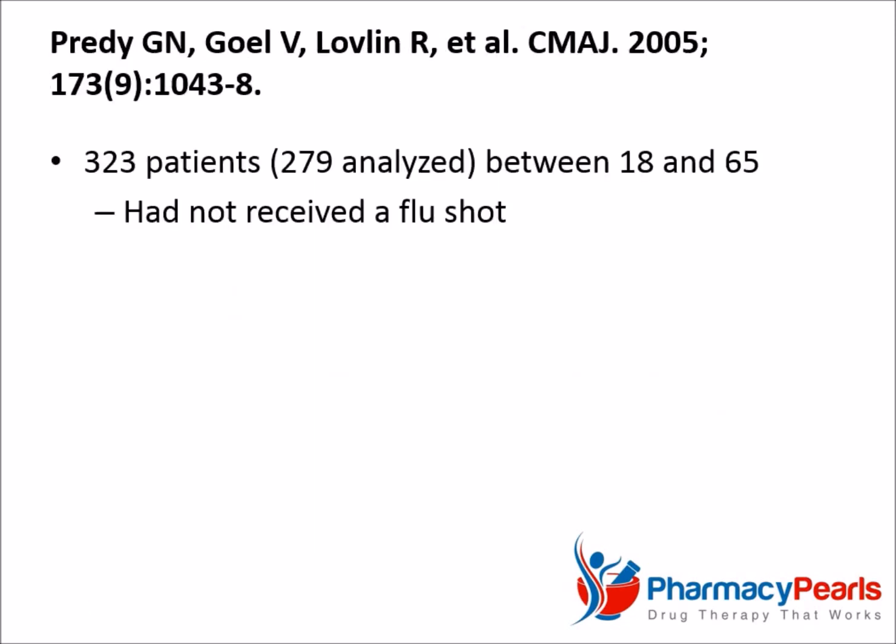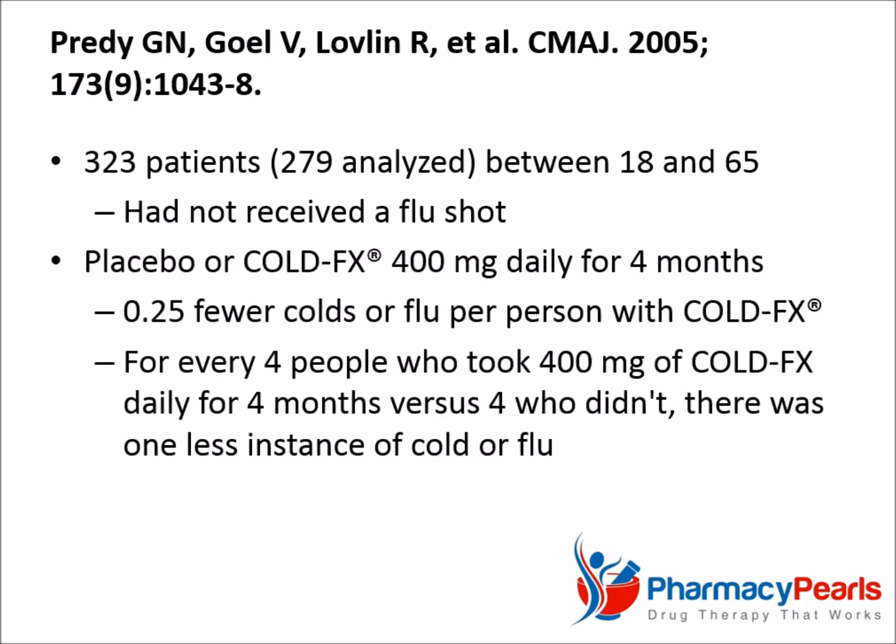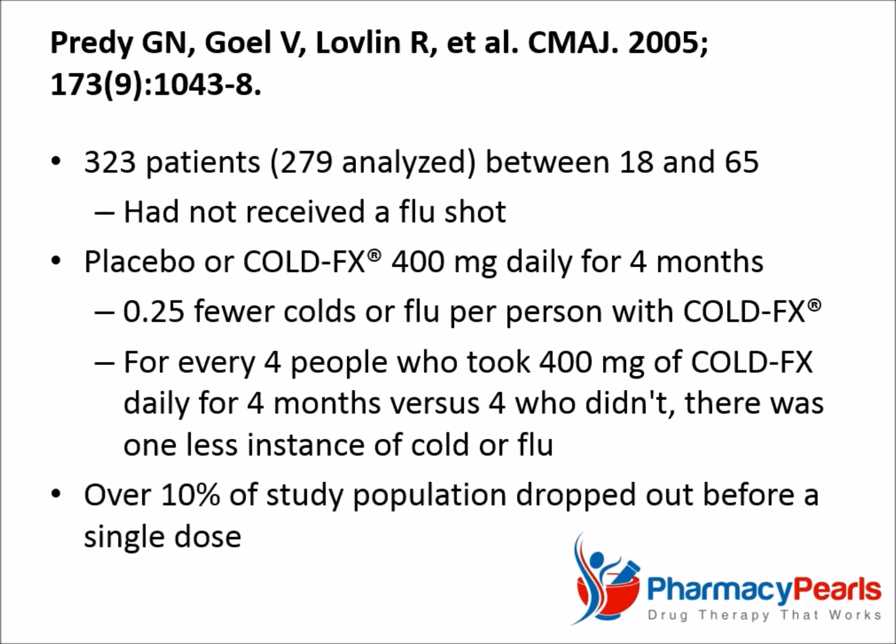The next study involved 323 patients — although only 279 were analyzed — between the ages of 18 and 65, all of whom had not received a flu shot. It showed that there were 0.25 fewer colds or flu per person over 4 months in patients using Cold FX 400 milligrams per day. So for every 4 people who took 400 milligrams of Cold FX daily for 4 months versus 4 who didn't, there was one less instance of cold or flu. Of concern, however, over 10% of the population in this study dropped out before even taking a single dose.